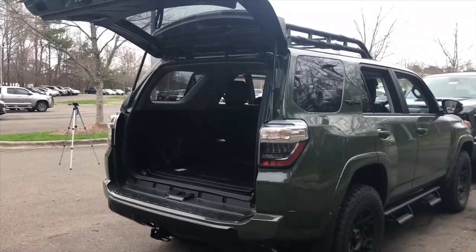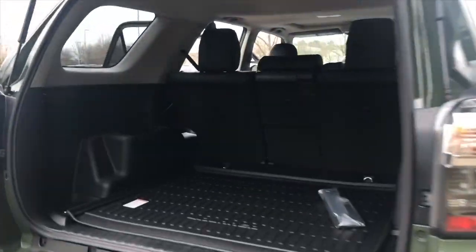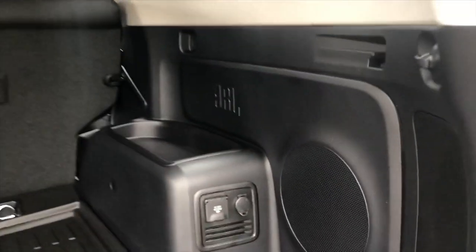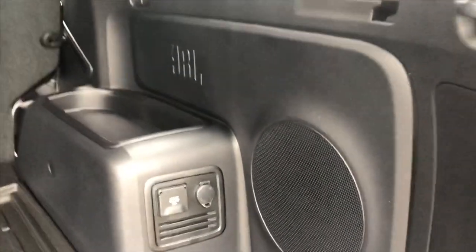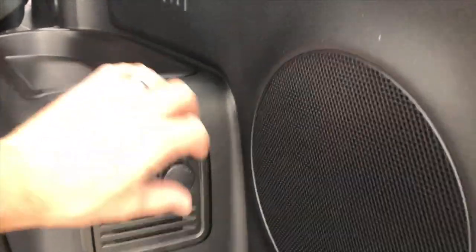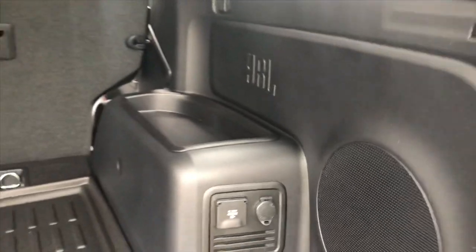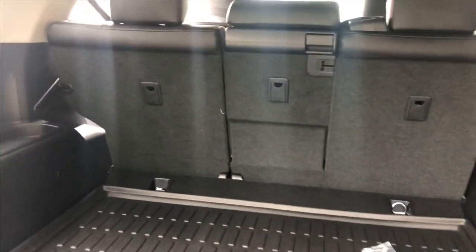Here's the back of the 4Runner TRD Pro - it's open. You can also get the sliding rear cargo deck with AC power. It's also got JBL speakers, so it has the fullest, richest soundtrack - music, bass, whatever you want to call it - that you can play.